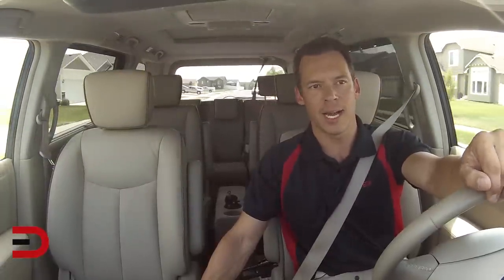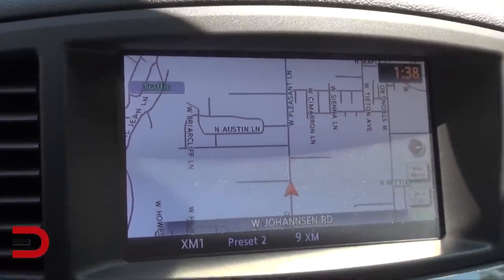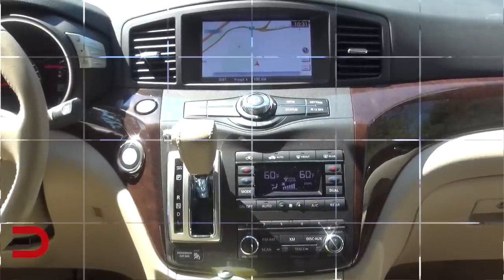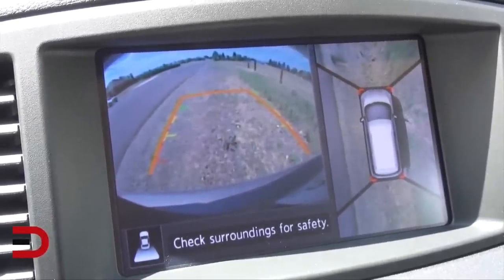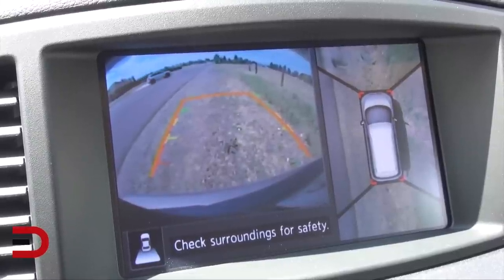The center stack features a 7-inch touchscreen LCD with your map, navigation, and infotainment system. There's a dial below that to navigate through menus. There's also a wonderful backup camera with five points of view — four cameras all the way around the vehicle, plus a separate screen showing directly behind you. I find this very advantageous, especially since it's hard to see behind you on such a long vehicle.